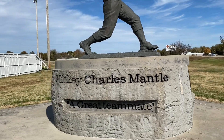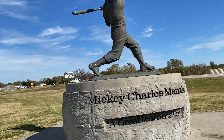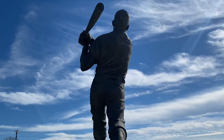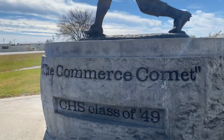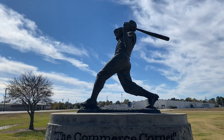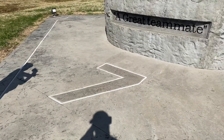Mickey Charles Mantle — a great teammate. He's from Commerce, Oklahoma, right near Route 66. The Commerce Comet, CHS Class of 1949. Very cool. Didn't see it a second ago, but there's actually a number seven right down there on the concrete.